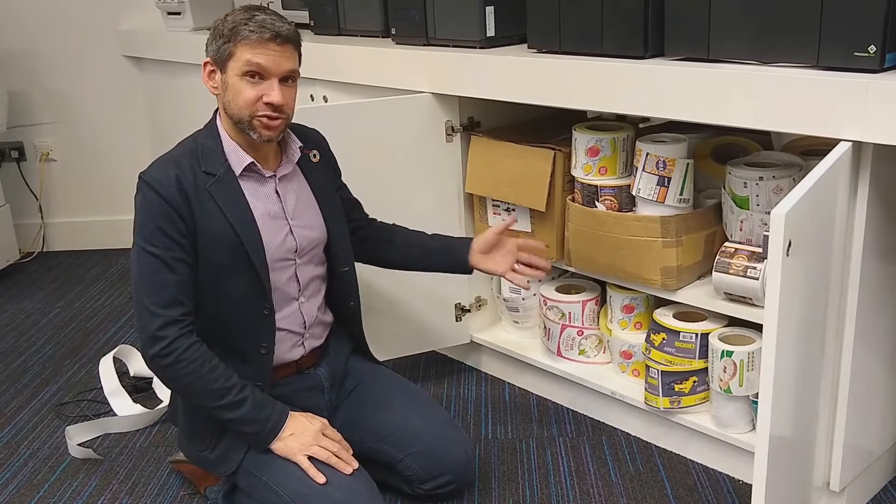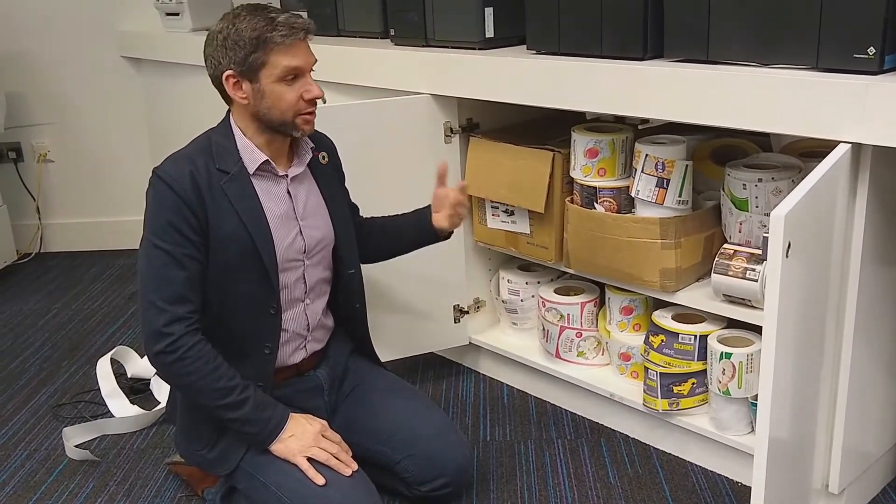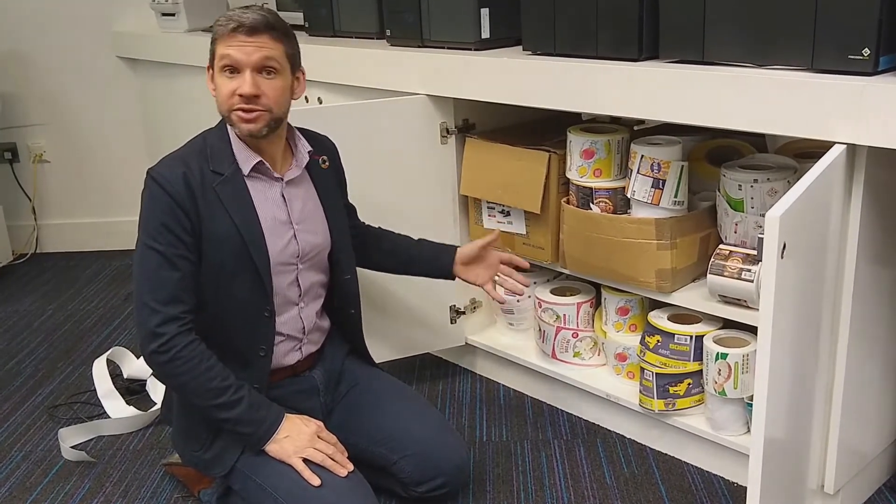The great thing about industrial colour label printers is doing it in-house and only printing what you need. It means that you're printing on demand and only using the labels that you're actually going to use.